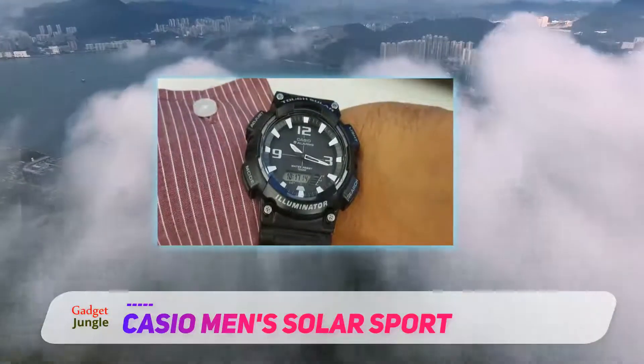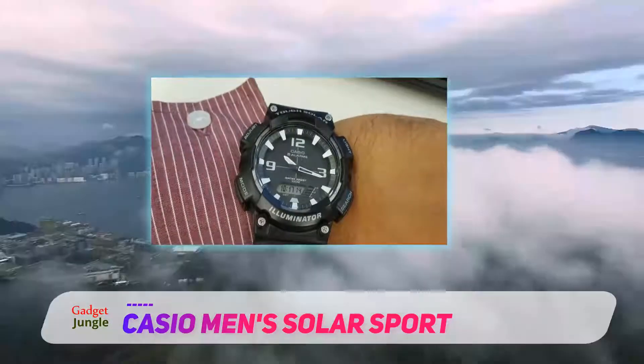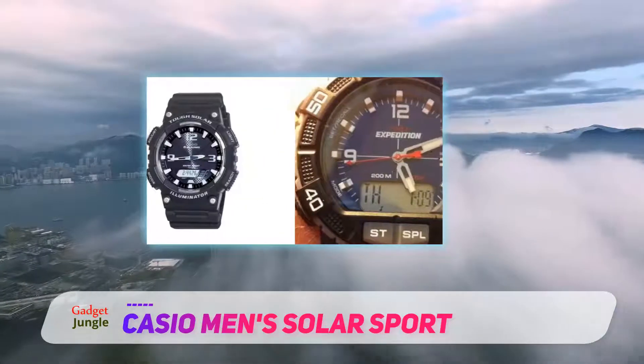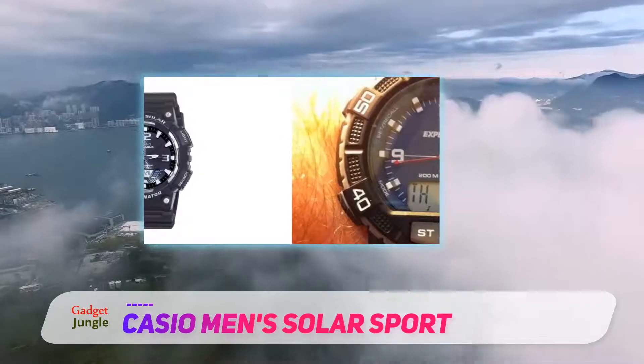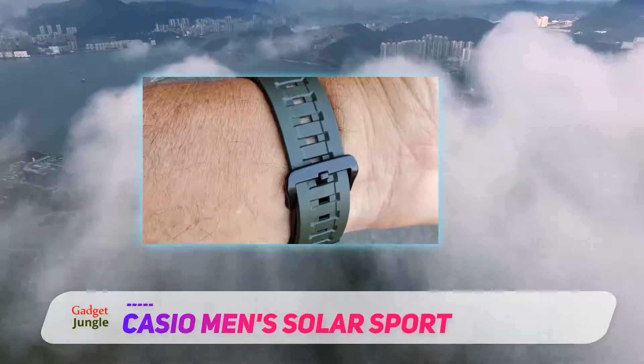This extraordinary watch consists of a twin display which includes a small digital display on the lower end of the dial and three hands as the analog display. It has a Japanese quartz working mechanism, and since its water resistance is up to 300 feet, you don't have to take it off during your swimming or scuba sessions.